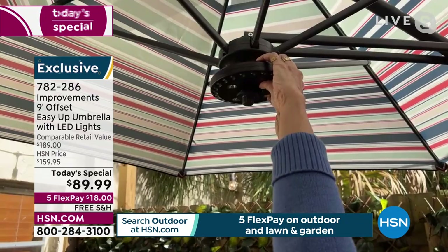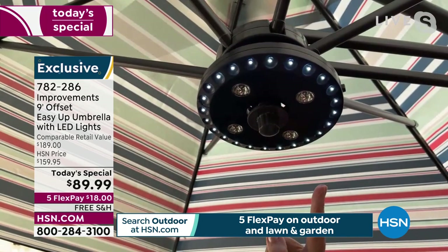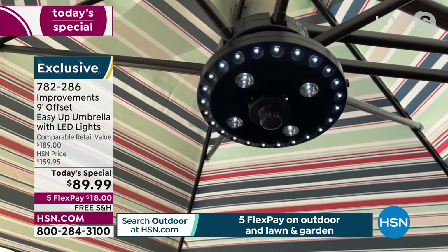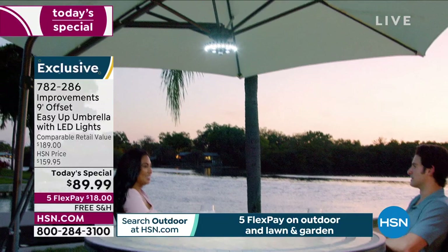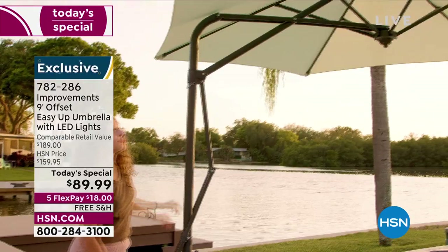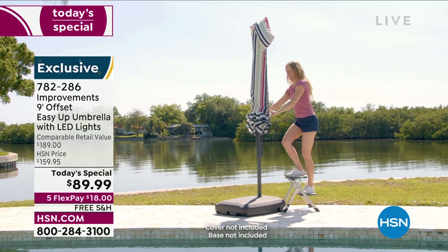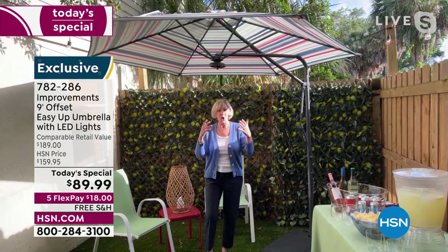Press it once and the four lights go on. Press it again and the 24 exterior lights go on. Press it a third time and all 28 LED lights come on. It's too light outside right now to experience the full ambiance, but it's going to give you the opportunity to dine outside, read outside, enjoy a glass of wine in the evening. This umbrella has UV protection, rain protection, and ambiance at night.